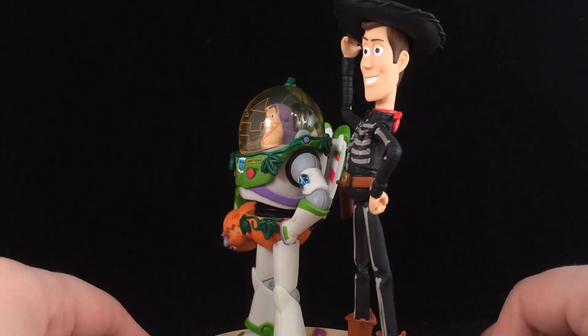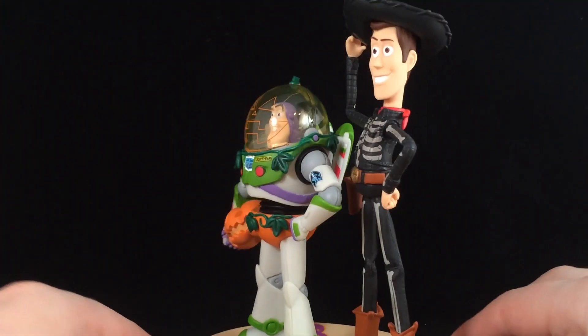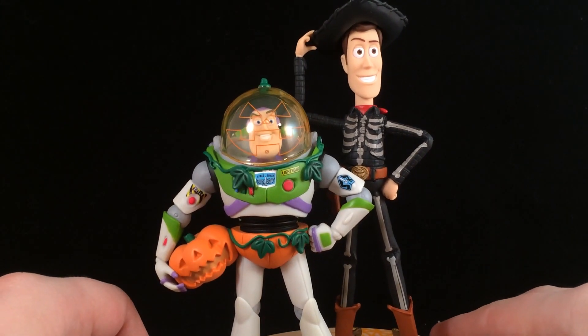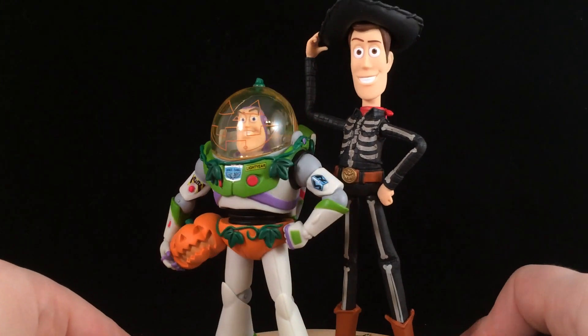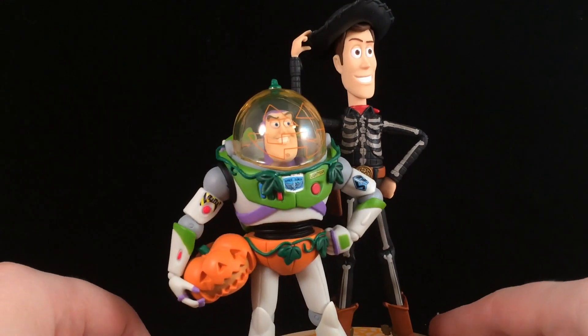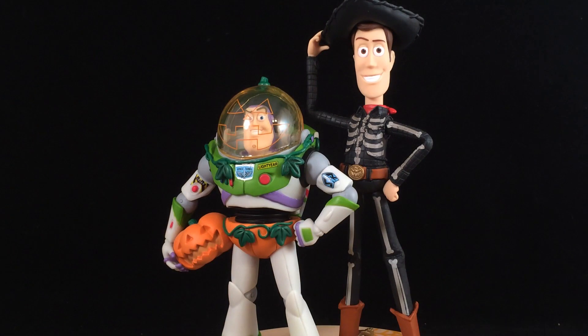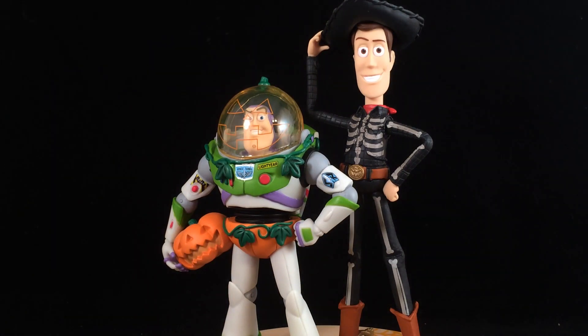The base says 'Super Spooky' and 'Boo' with some spiderwebs, so this is a really cool collector's item if you like Toy Story. I love when they take the characters and put them in different outfits — this is a perfect Halloween theme. If you haven't already seen my other Toy Story Halloween toy video, go check that out — I'll put the link after this video and also in the description.